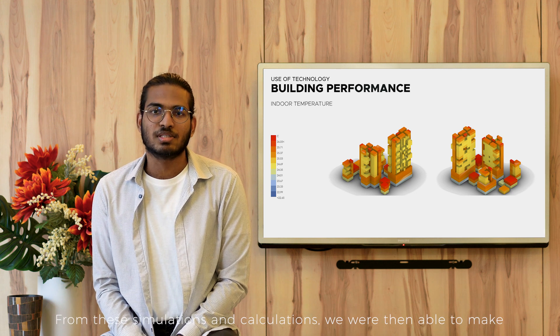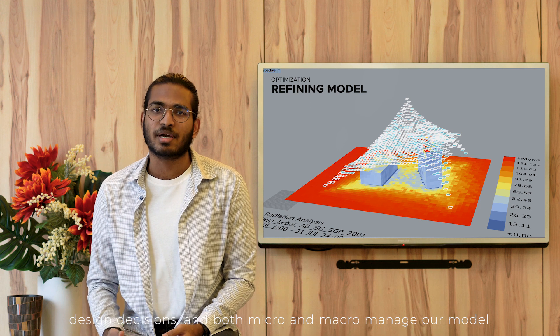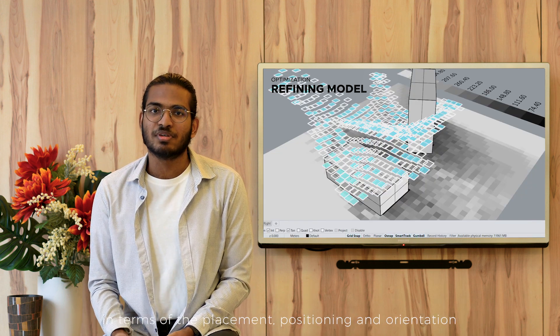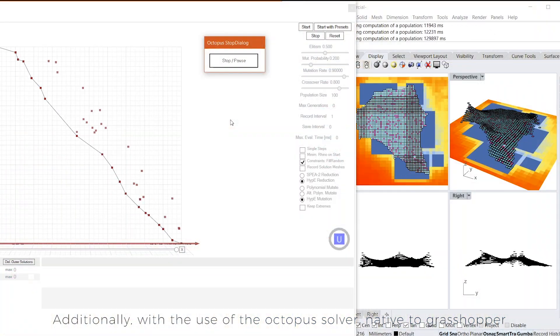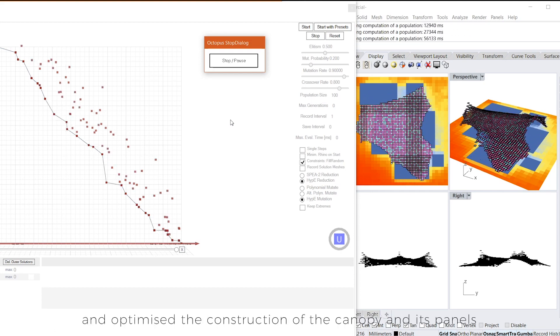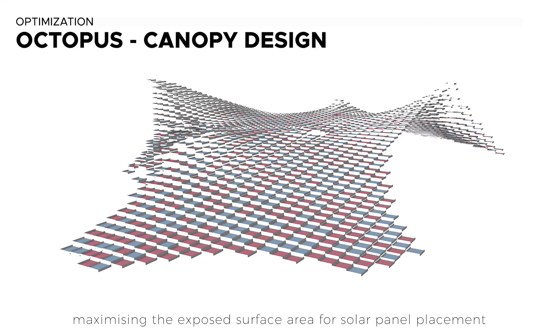From these simulations and calculations, we were then able to make design decisions and both micro and macro manage our model in terms of the placement, positioning and orientation of key design elements. Additionally, with the use of the Octopus solver native to Grasshopper, we performed multi-variate data analysis and optimised the construction of the canopy and its panels, maximising the exposed surface area for solar panel placement while minimising solar radiation that the market area would be exposed to.